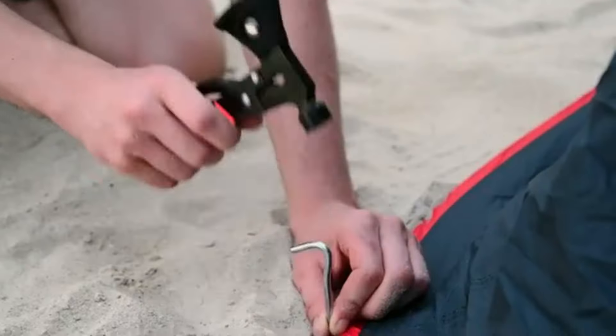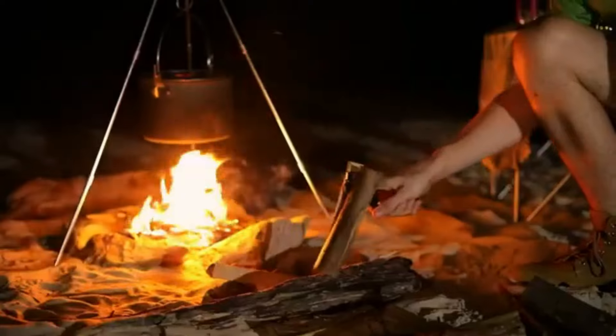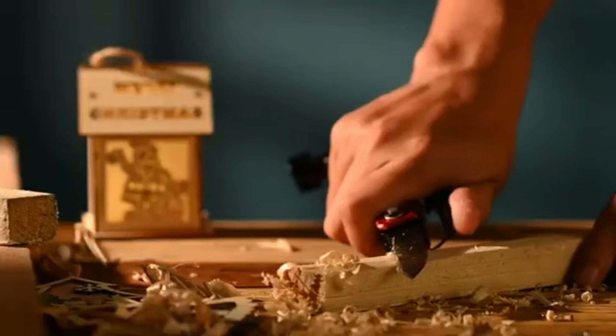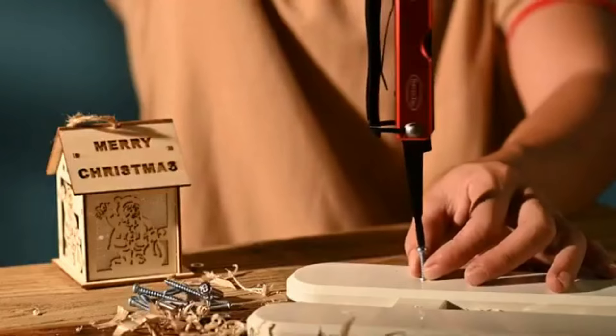Its compact size allows for easy storage in a glove compartment or backpack. With a bonus belt pouch, the Sheffield Camper is always within reach. This multi-tool is an essential addition to any camping gear, providing convenience and functionality in one compact package.